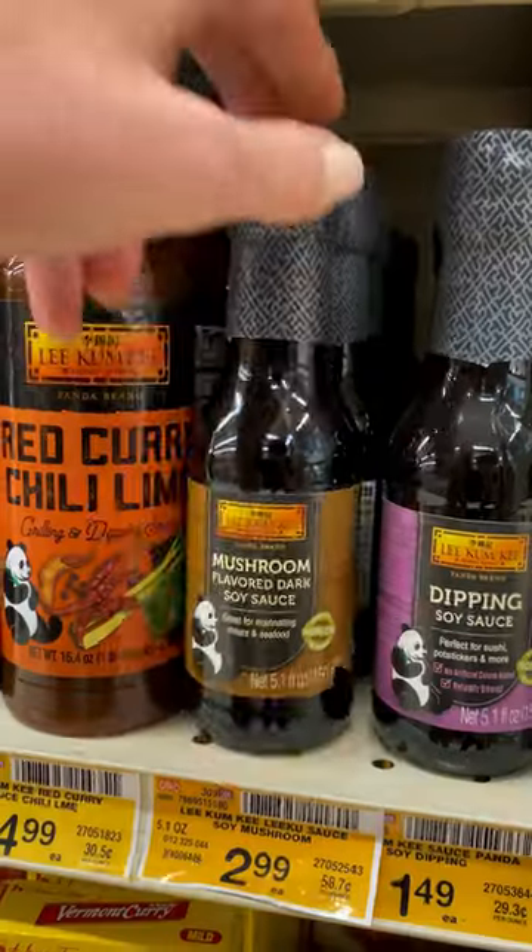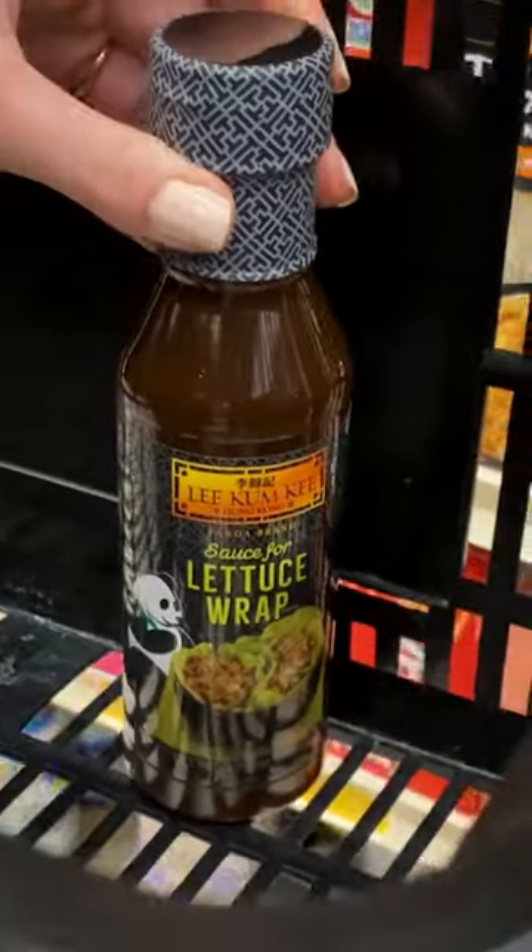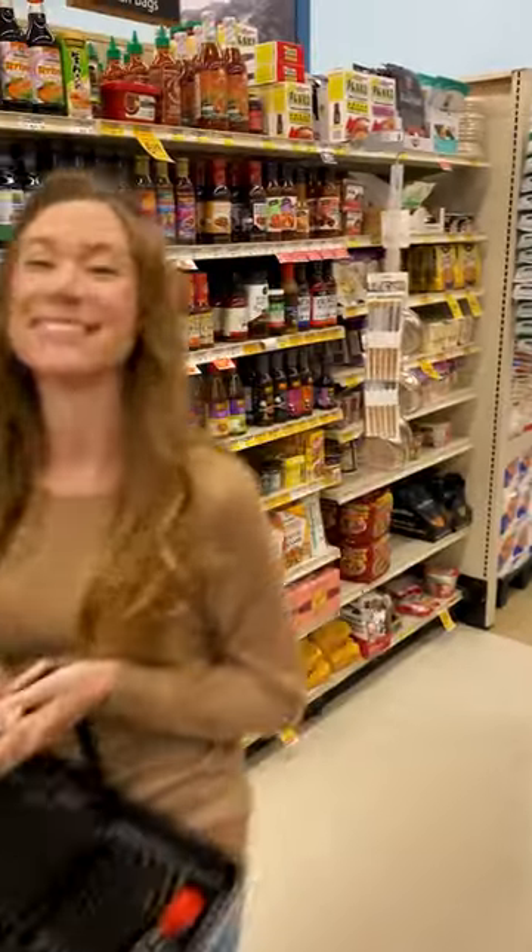Hoisin sauce, mushroom flavored dark soy sauce, and Lee Kum Kee Panda brand sauce for lettuce wraps. I keep them in my pantry because I can add them to just about anything.